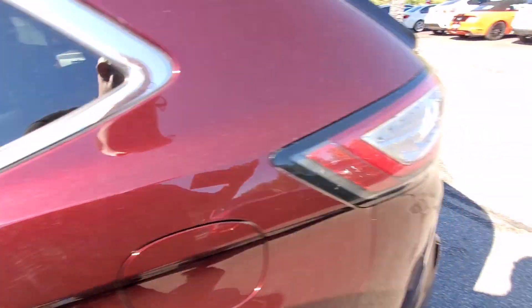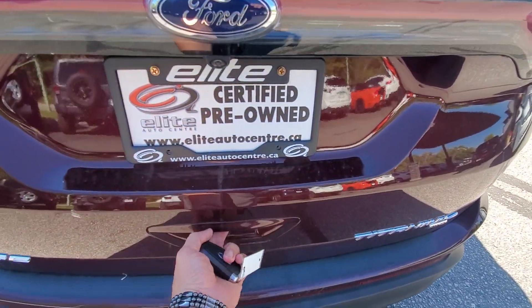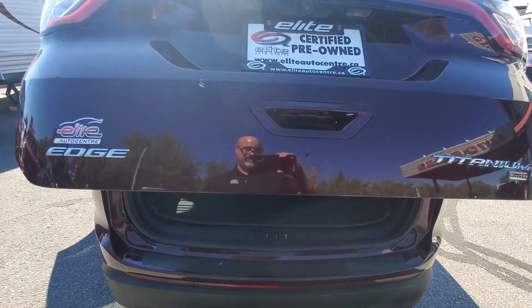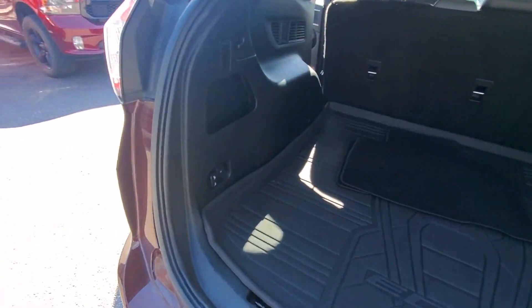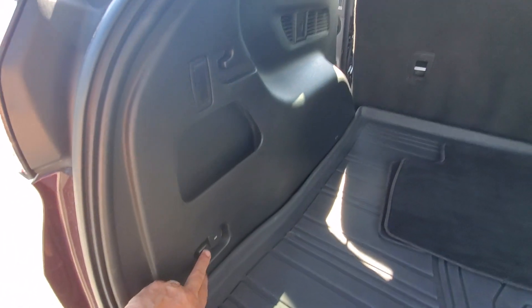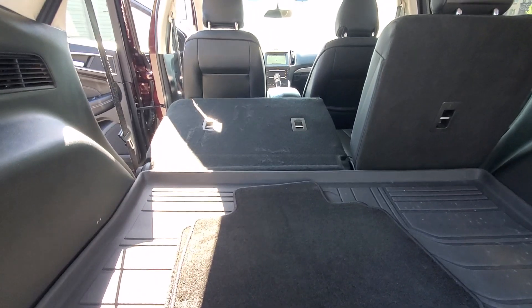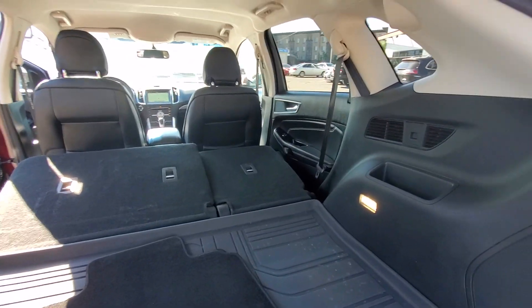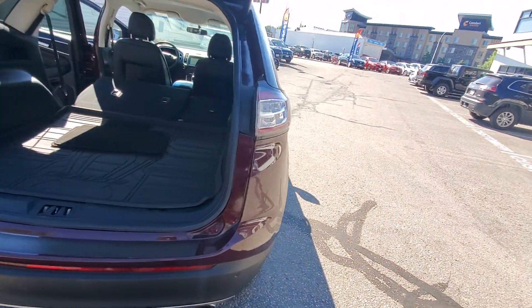The rear seats fold down with the convenience of a power switch located in the rear cargo space. The rear liftgate is powered as well. If you'd like to fold the middle row seats down, you just click on the button here and they'll both fold down on their own — they do have to be manually put back in place.